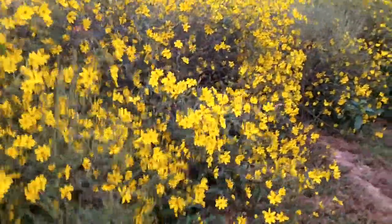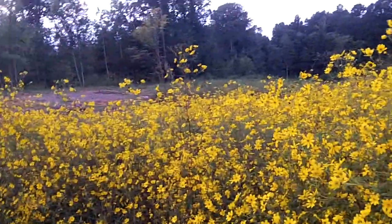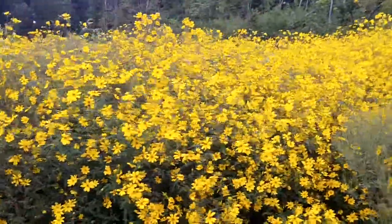Anyway, I think they're gorgeous. I might not let it get this wild next year, but for right now, this is what I have. And you can see it from the road, and when the sun shines on them over here, it just glows. It's gorgeous. I love it. I think it looks good.